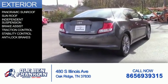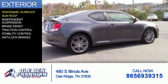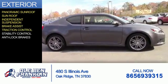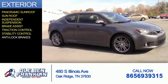The features include a panoramic sunroof, independent suspension, brake assist, traction control, stability control, and anti-lock brakes.